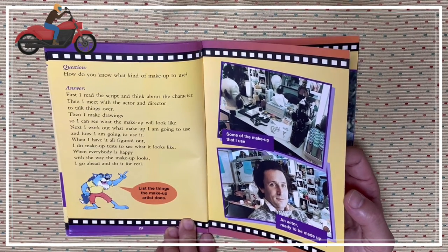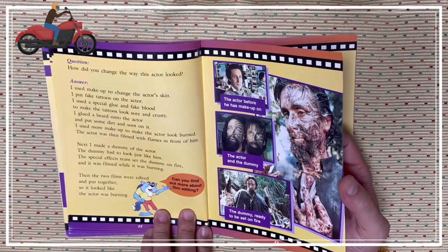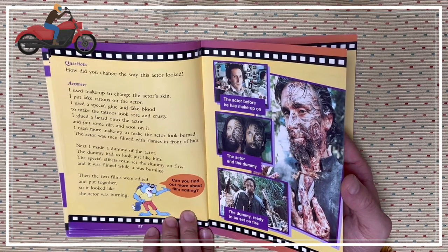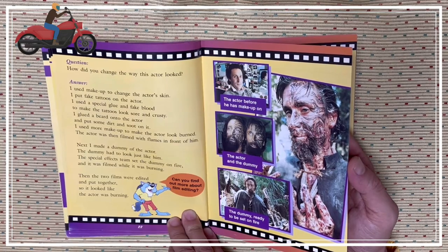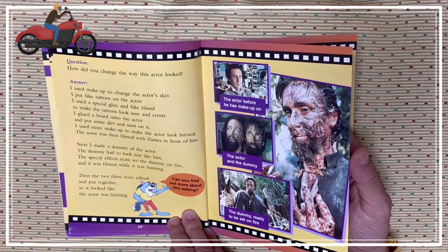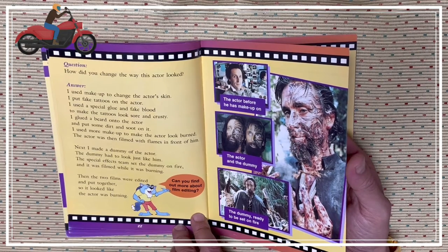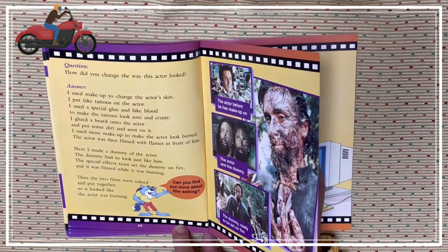Some of the makeup that I use — an actor ready to be made up. The actor and the dummy. The actor before he has makeup on. The dummy ready to be set on fire. How did you change the way this actor looked? I used makeup to change the actor's skin, put fake tattoos on the actor, and used special glue and fake blood to make the tattoos look sore and crusty. I glued the beard onto the actor and put some dirt and soot on it. I used more makeup to make the actor look rough. The actor was then filmed with flames in front of him. Next, I made a dummy of the actor. The dummy had to look just like him, especially so I could set the dummy on fire, and it was filmed while it was burning. Then the two films were edited and put together so it looked like the actor was burning.